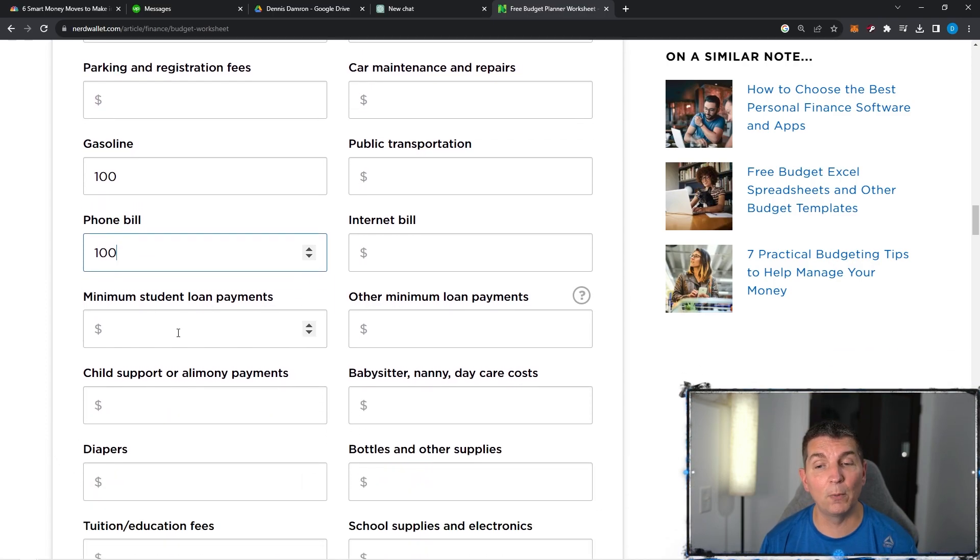Minimum student loan payments — remember, these are the minimums. If it's income-based repayment, if it's in forgiveness, if it's in deferment, you're not going to put anything right now. But you might want to preemptively put something in here, knowing that the budget could change dramatically when you actually do have to pay those — which could make a big dent in your budget. We have seen student loan payments of $300, $500, $1,000 per month, and of course they are going back into the payment phase. So we're not going to put anything there.